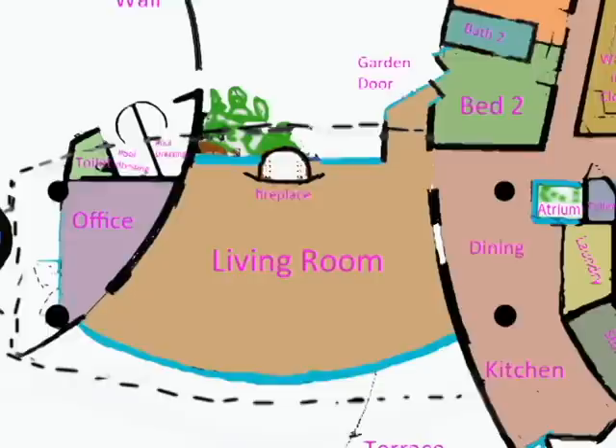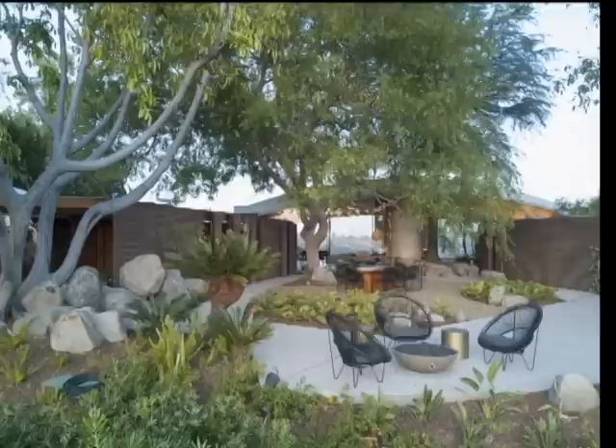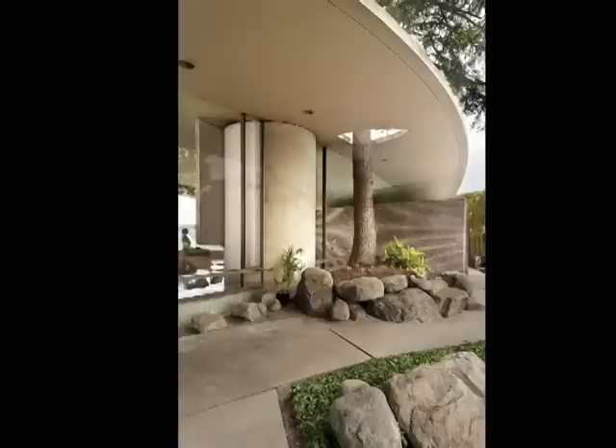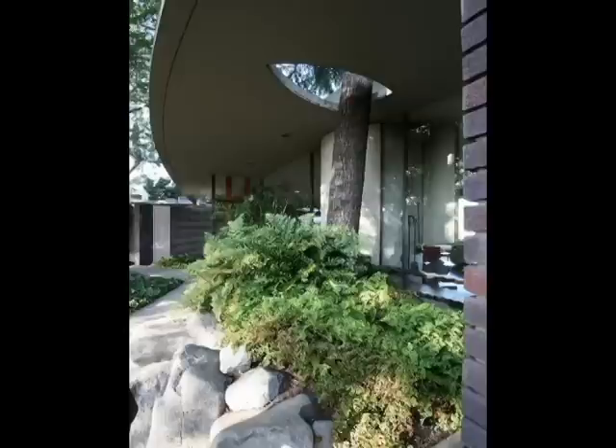Let's now take a walk through the garden. From the garden you have an amazing view over downtown LA, which is on the west side of the Silver Lake area. This tree was already growing long before the house was built — John Lautner decided not to remove it and built the house around it. The trunk goes through an oval shaped hole in the roof.